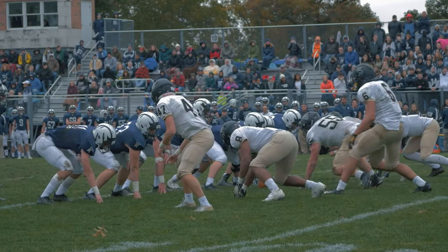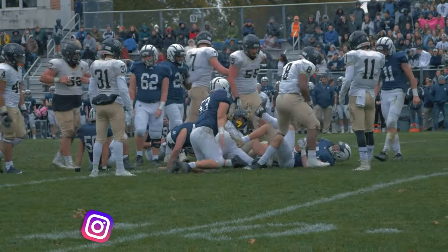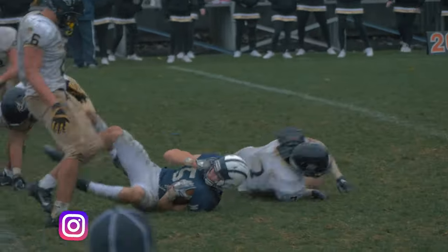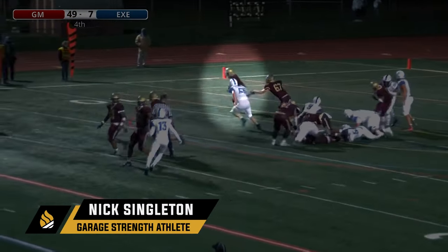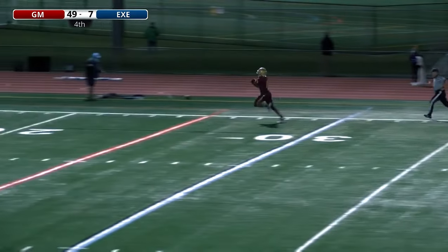One of the worst feelings as a running back is knowing that you have a clear edge. You've got the corner, you've got the edge, and you can't get to that edge. You can't make the play. You can't get around the corner and beat that linebacker to the sideline and take it to the house. And that's one of the big key factors that separates the elite running backs from those run-of-the-mill running backs.